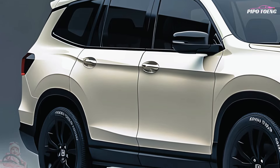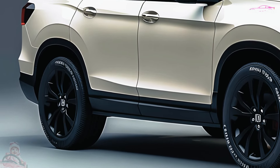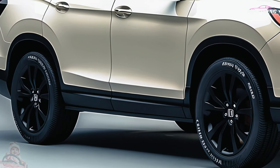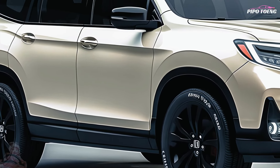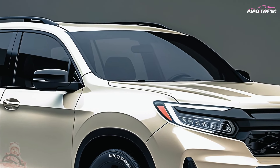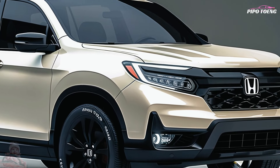Welcome to the next generation of adventurers. Introducing the all-new 2025 Honda Passport — a superb combination of power, adaptability, and refinement. The Passport's strong front grille, cutting-edge LED headlamps, and striking 20-inch alloy wheels are sure to turn heads.